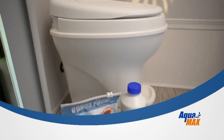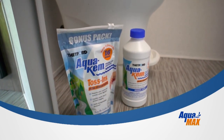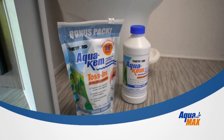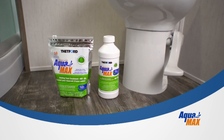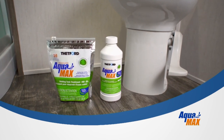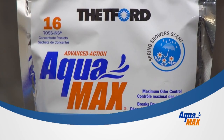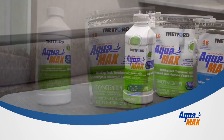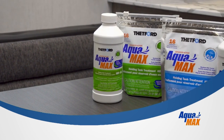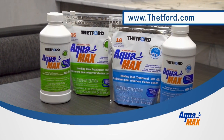When Thetford launched AquaChem, it didn't take long before it became the number one selling holding tank treatment for over 50 years. Until now — meet AquaMax, Thetford's new generation of holding tank products that works even better and is also campground friendly and environmentally safe. For more information visit Thetford.com.